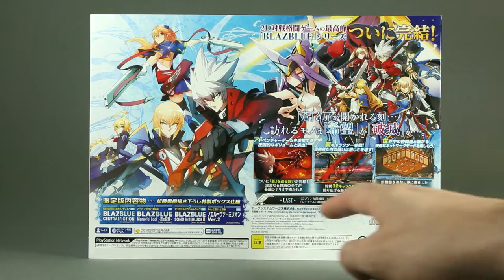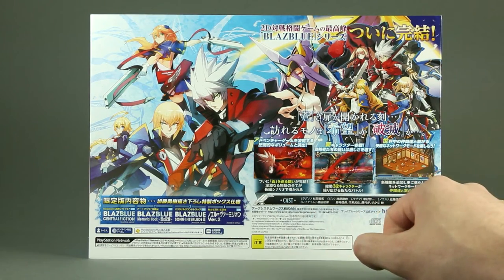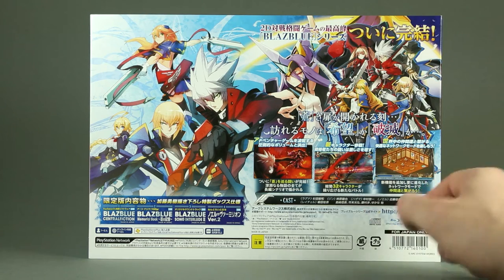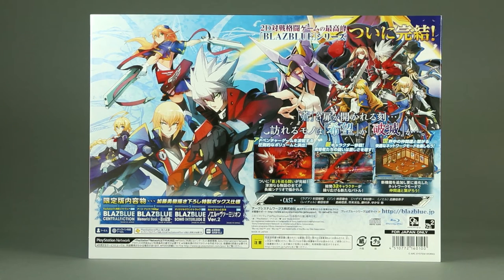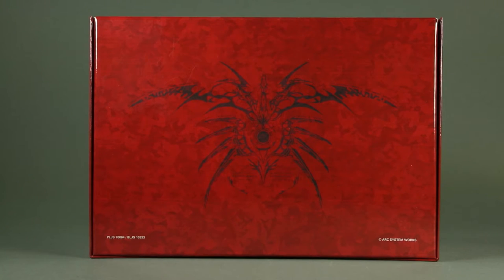On the other side we see three screenshots — I guess this is for the story mode — 32 characters available, and this is for the new lobby system. Aside from the usual technical and legal details, there's nothing of particular interest, so let's take a look at the box itself, which on the back aptly has a BlazBlue logo.